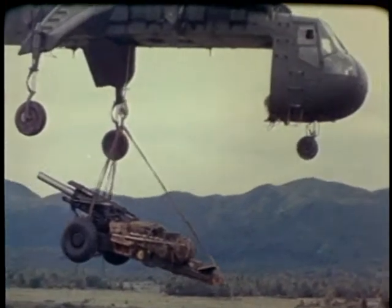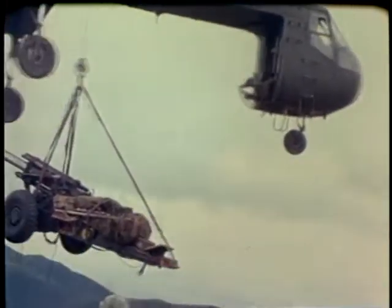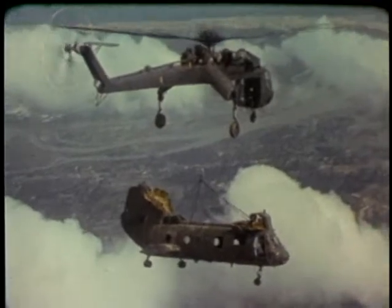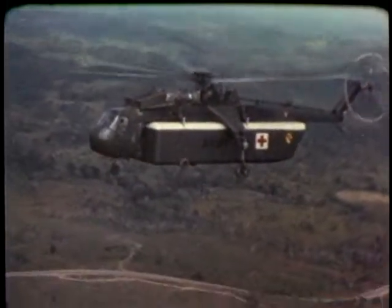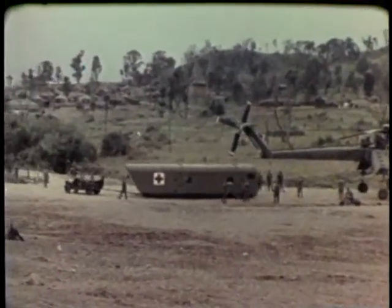For Army air transport needs, many types of aircraft are employed. The heavy lift helicopter Skycrane can carry a load up to 10 tons and has helped in salvaging millions of dollars worth of downed aircraft. An entire portable medical facility can be moved by the giant helicopter to a forward area for use as an emergency aid center.